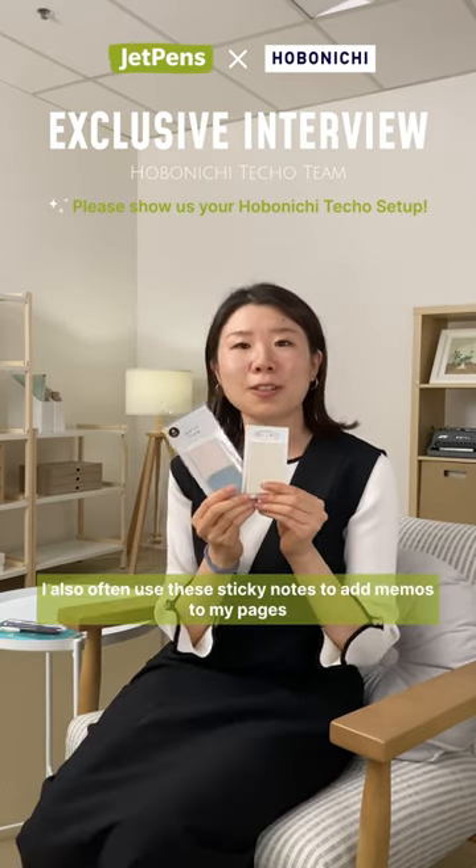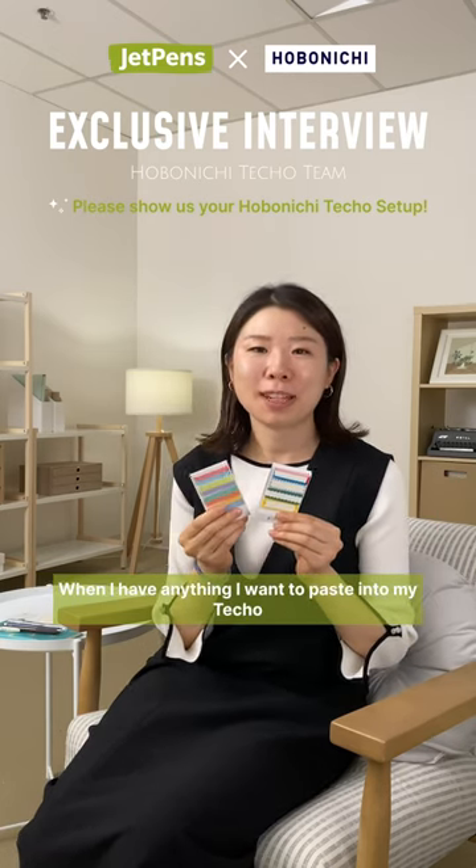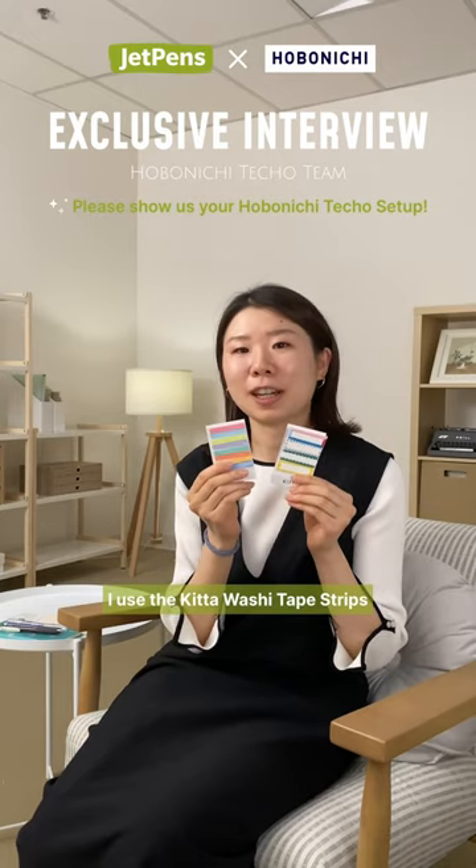I also often use sticky notes to add memos to my pages. When I have anything I want to paste in my techo, I use these Kitta pre-cut washi tape strips.